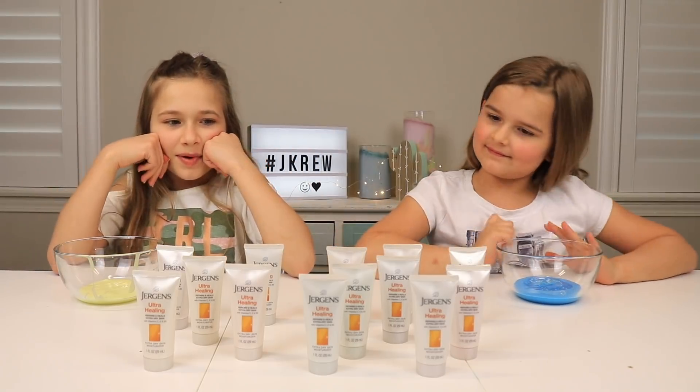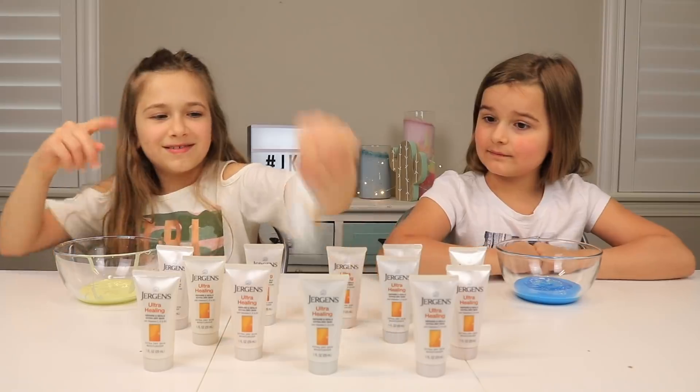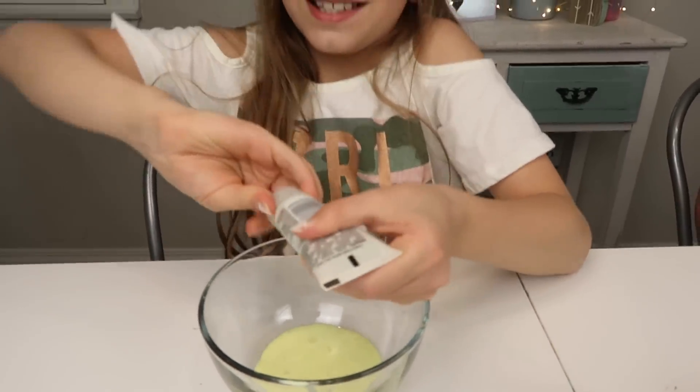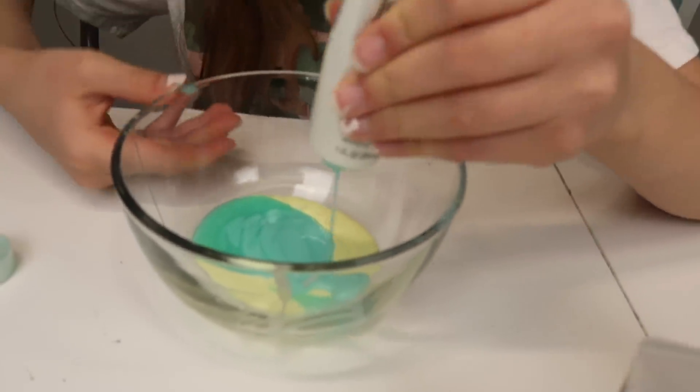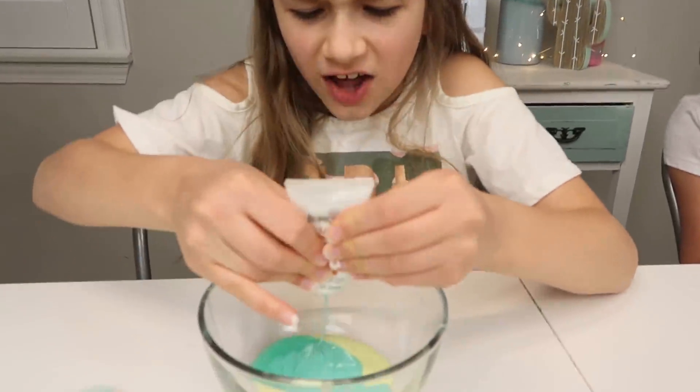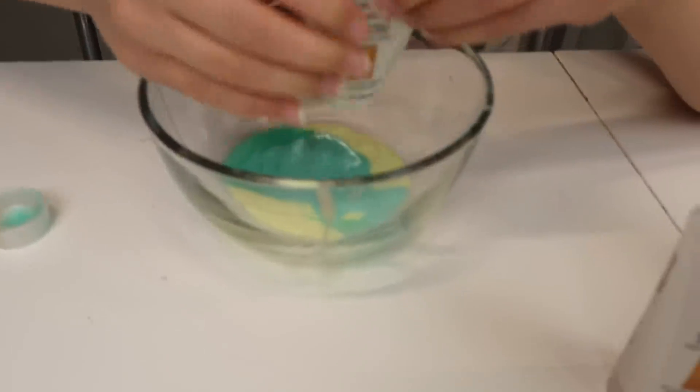My turn to choose and I'm going to pick this one. Hopefully it's a good color. Blue! That's like a turquoise. Oh, this is really pretty. I've never seen this color. How is this made? This is so pretty!